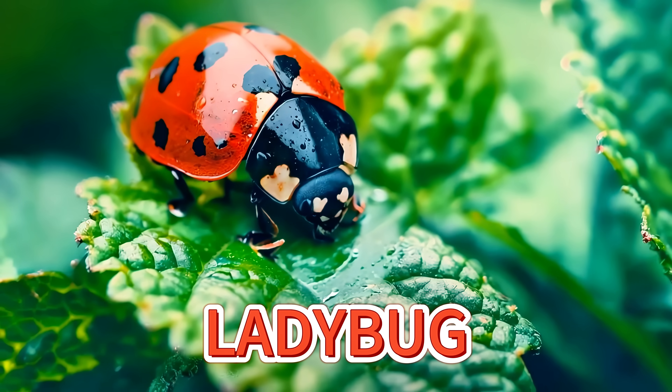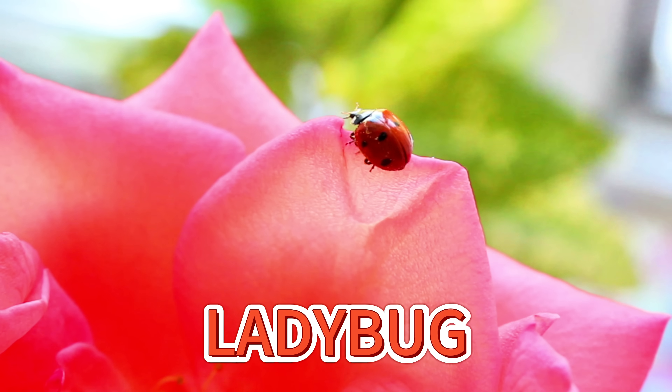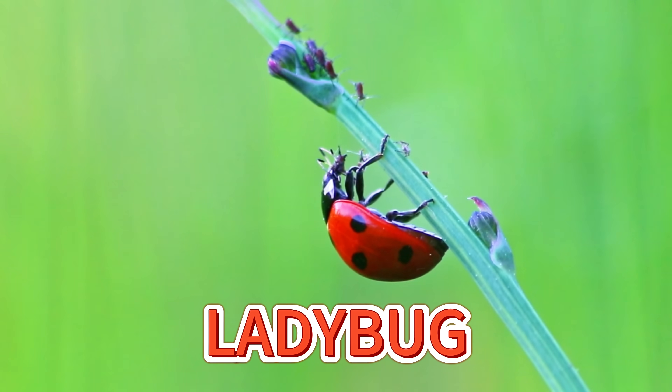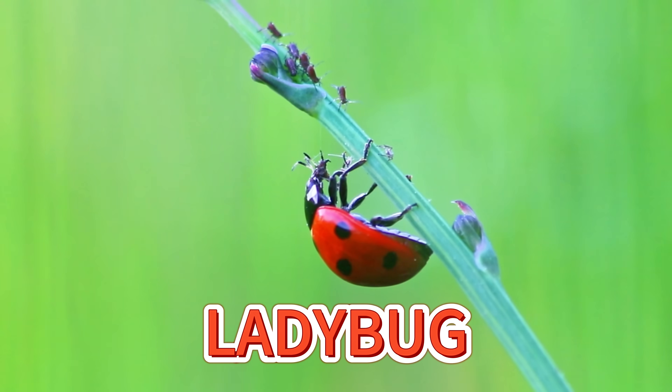Ladybugs are small and round and love the sunshine. When they open their wings, they can fly high in the sky. They help plants by eating bad bugs. Aren't they cute little helpers in the garden?